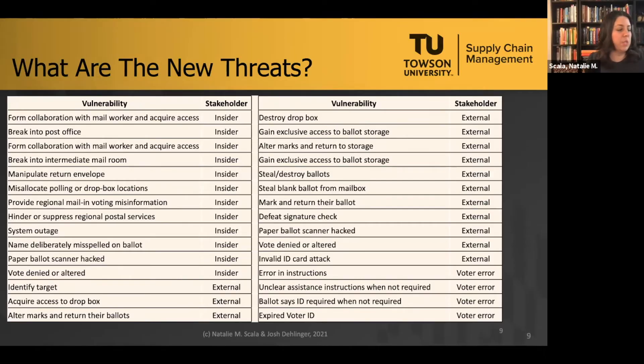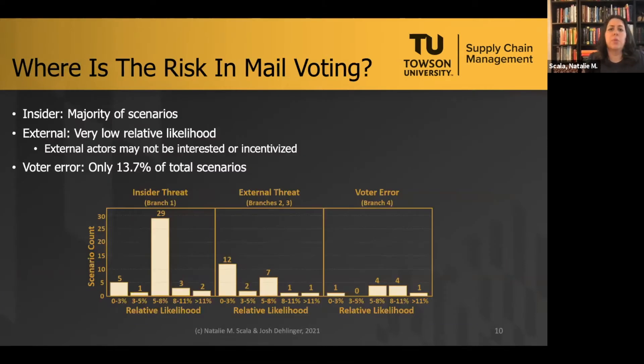These new threats tend to deal with things like drop boxes — which were new in 2020 — voter ID concerns, and the higher role of the Postal Service in the voting process. We took a full-scale look at what could potentially happen. In our research, we did a mathematical assessment through utility theory and decision analysis to understand not only what these new threats are, but what their strength or likelihood is — something the EAC never considered, having only provided an inventory.